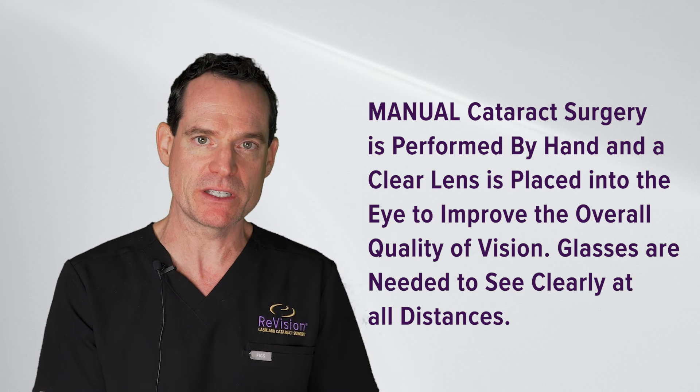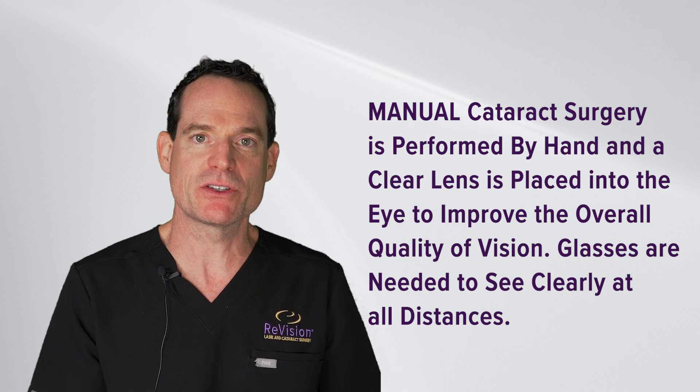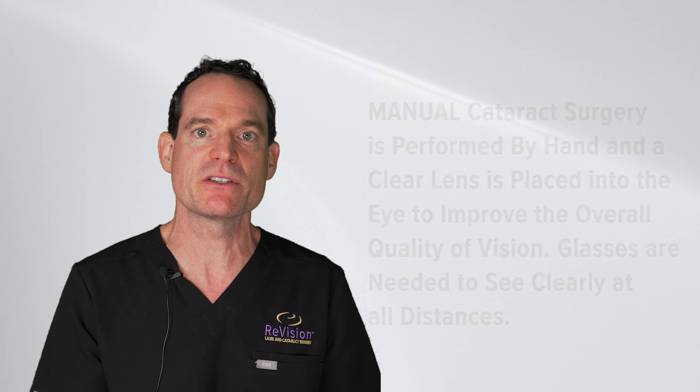As far as focus is concerned with the manual option, many of those patients will need glasses to see well and see sharply at all distances. A 100 percent dependency on glasses is much more likely in the manual case than with the custom or advanced options.